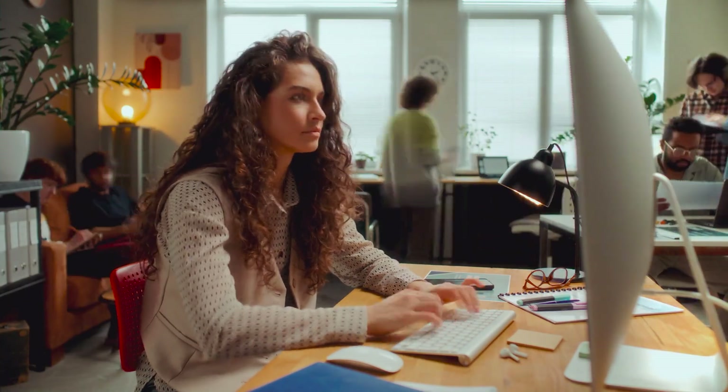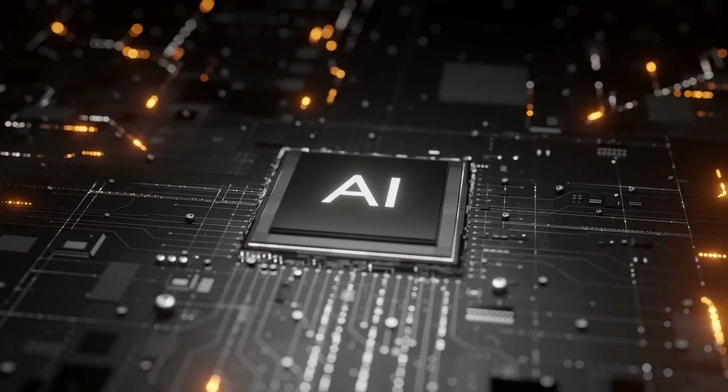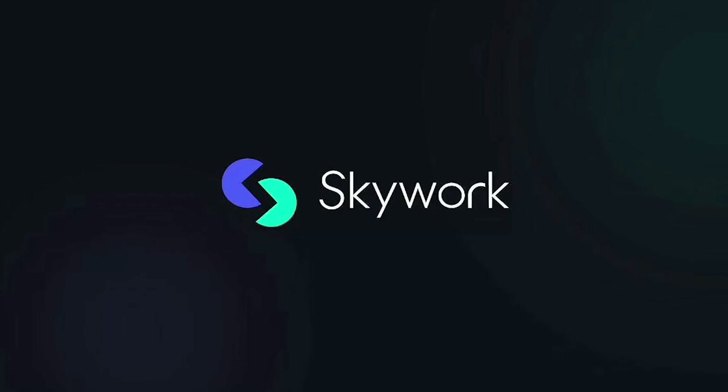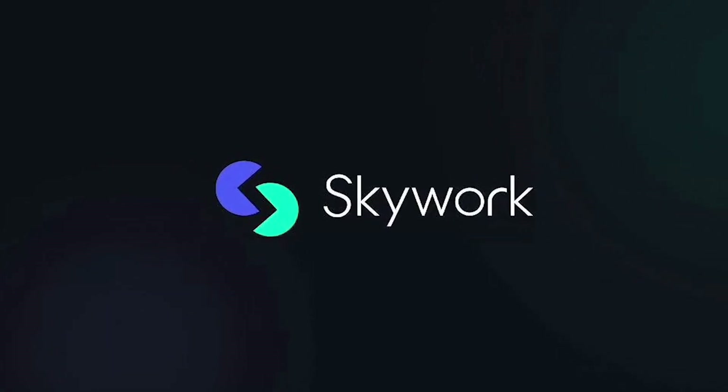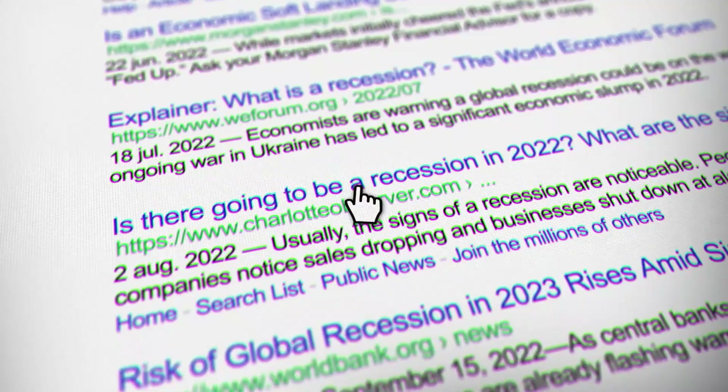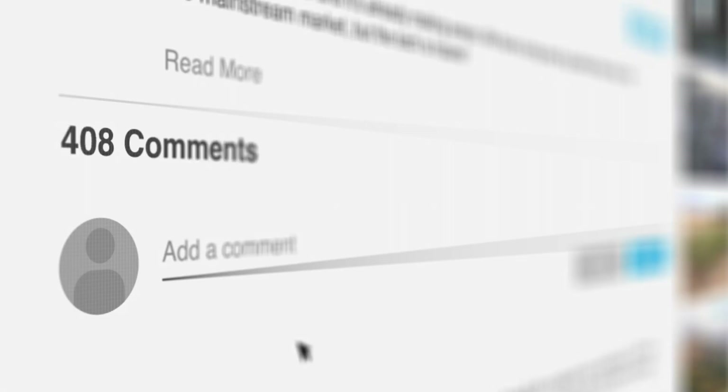One reviewer summarized it perfectly: if you want depth, go for SkyWork; if you want speed and style, go for GenSpark. After weeks of testing, I agree completely. The promise of AI productivity tools has always been turning hours of work into minutes — SkyWork actually delivers on that promise for research-intensive content. With a free tier available, there's minimal risk in testing it yourself. Check the description for a link to SkyWork so you can start turning hours of research into minutes. If you found this useful, let me know in the comments what you'd like to see next. Should I dive deeper into one specific agent? I'm reading every comment. Thanks for watching and I'll see you in the next one.